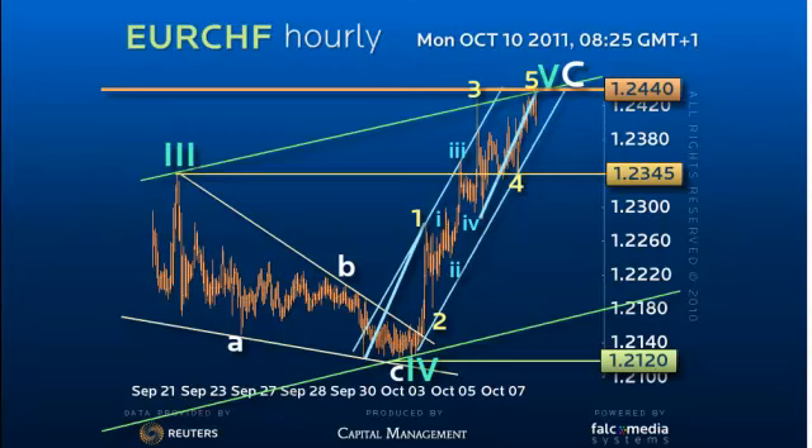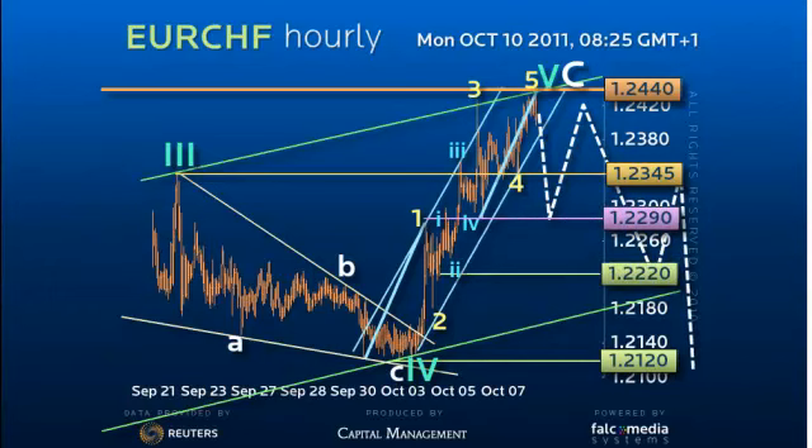For the first time in a long time then, we are selling for an initial return to 1.2290, but at least in an attempt to break 1.2220 to open up the previous 1.2120 and 1.2020 lows.